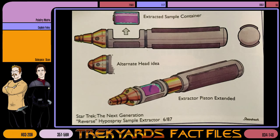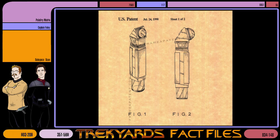An early design also done by Rick — eventually abandoned and never seen — was a hyperspray that could in fact extract samples from patients for study and analysis. And lastly, a fun fact: a design patent was indeed issued by the U.S. Patent and Trademark Office to Rick Sternbach in 1991 for the ornamental design of the prop.